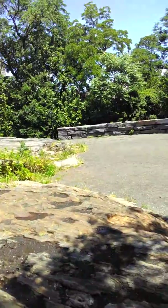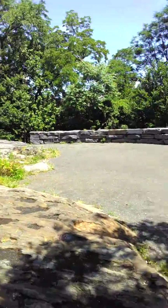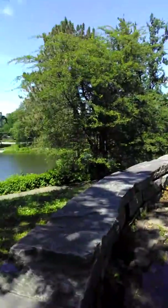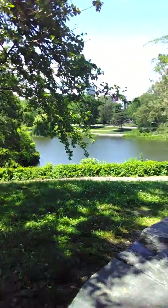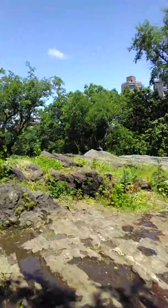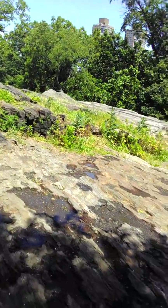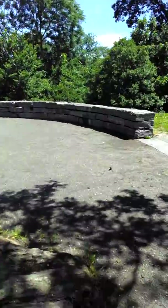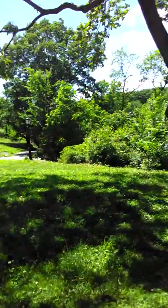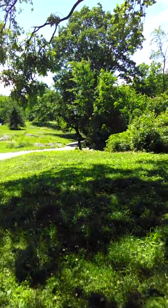You can see how it would be a good position for an army — it overlooks the water from up high, and it's kind of a rocky position as well. But now it's just another beautiful part of Central Park.